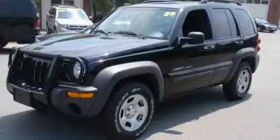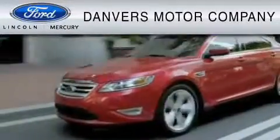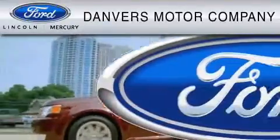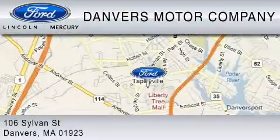This vehicle is sure to sell fast. Call and arrange your test drive today. Danvers Motor Company is dedicated to doing everything possible to ensure that the experience you have selecting your vehicle is as pleasant as possible. We are located at 106 Sylvan Street in Danvers.